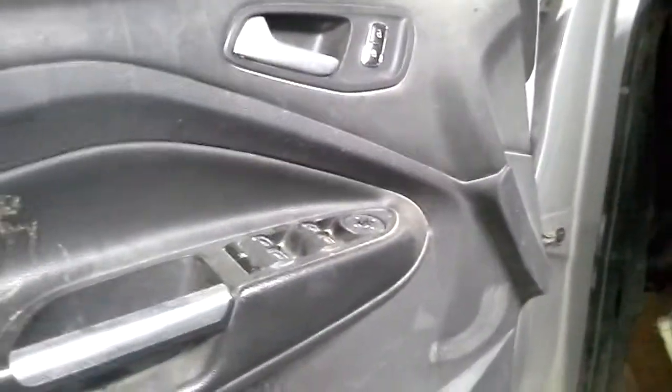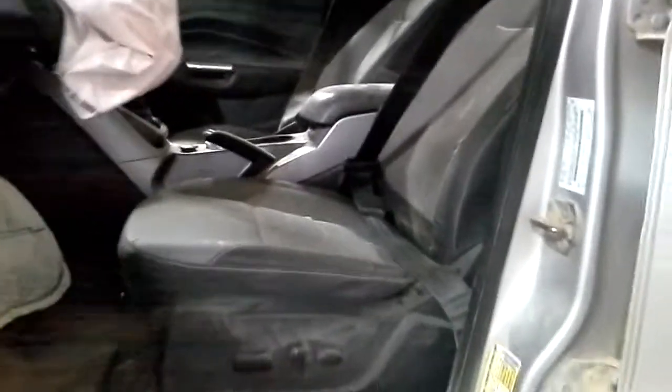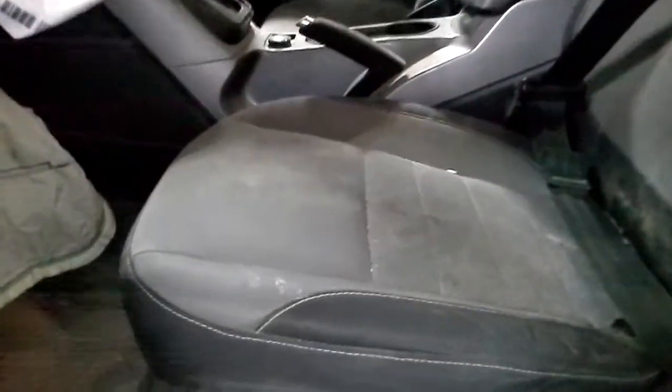Inside: power windows, power locks, power mirrors. Gray and light gray interior. Lot seats — has some wear on this seat. Rear seats are bad.